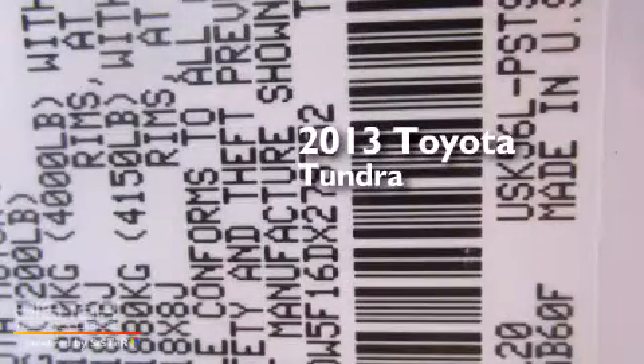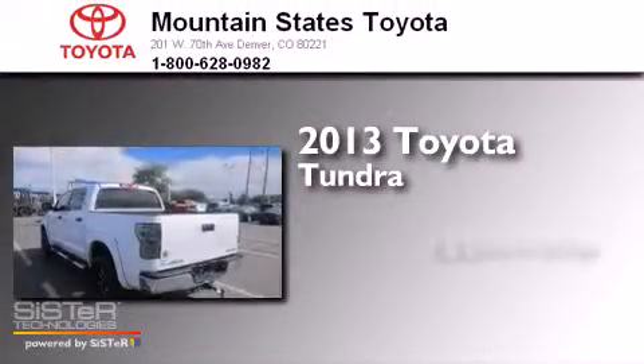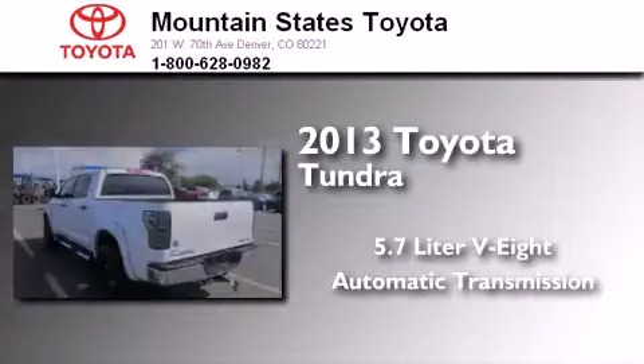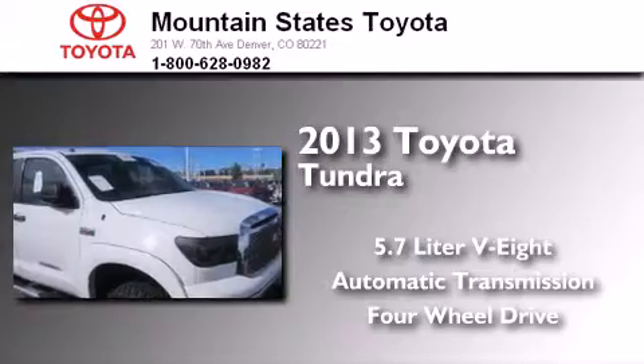This is a 2013 Toyota Tundra. It has a 5.7-liter, eight-cylinder engine, an automatic transmission, and the added safety and control of four-wheel drive.